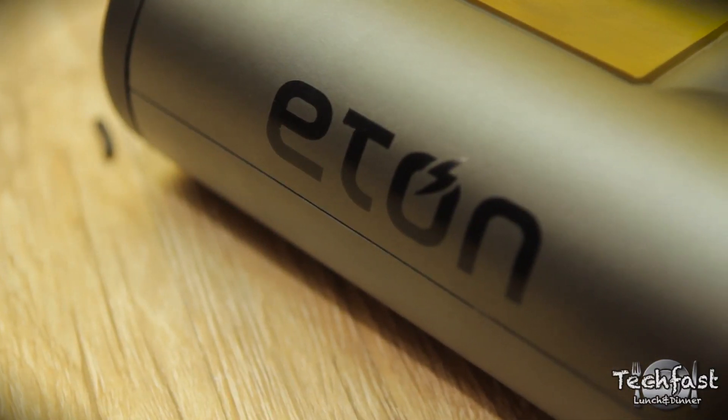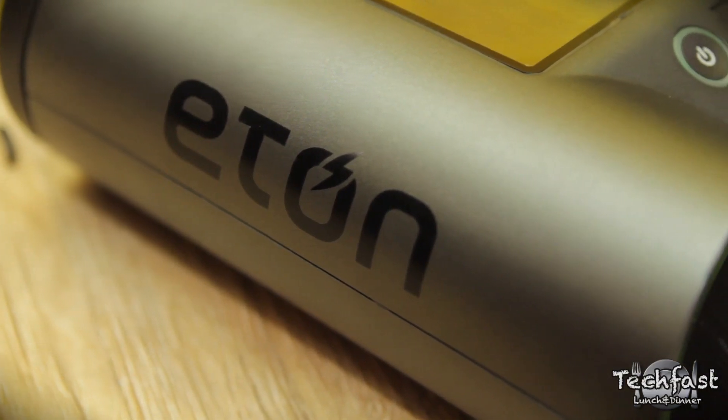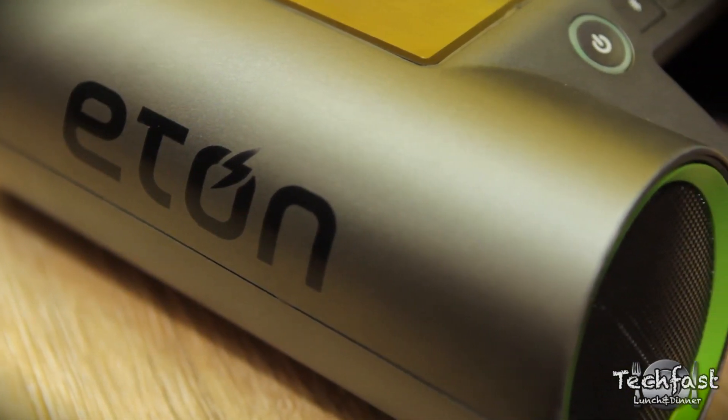Hey guys, Jonathan here with TLZ, here with Jennifer from Etan Corporation. She's actually going to show off the new Ruckus, which is all new for CES. Hello, nice to see you.